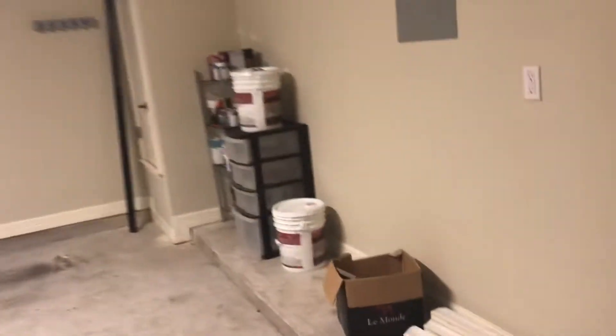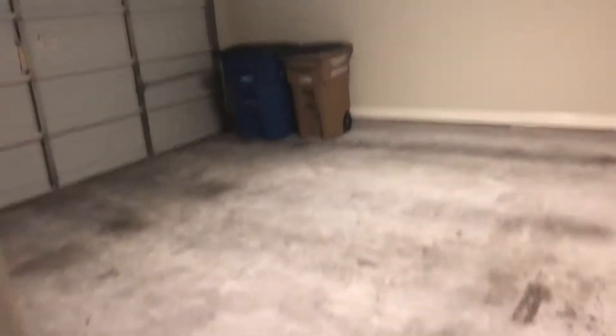This is a coat closet with some storage. Then the garage — and a water heater closet. It's a basic two-car garage, not much extra space. I wouldn't say plenty of room for a truck, but enough room for a truck.